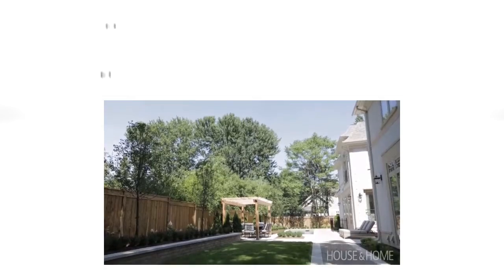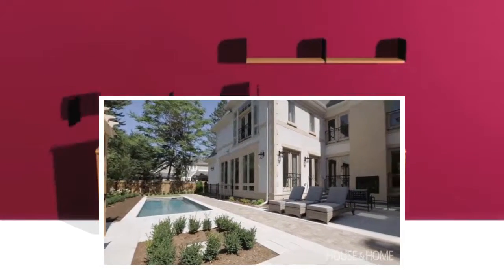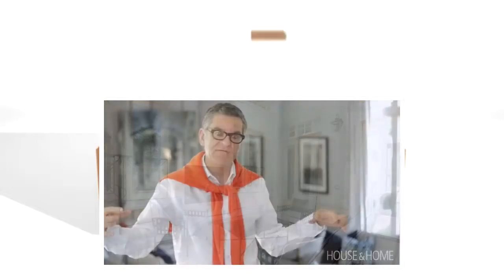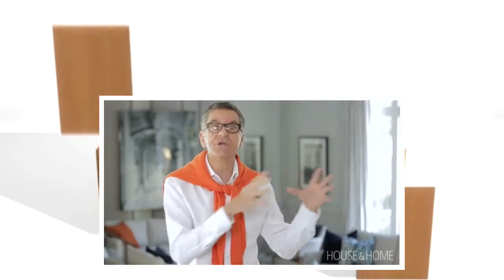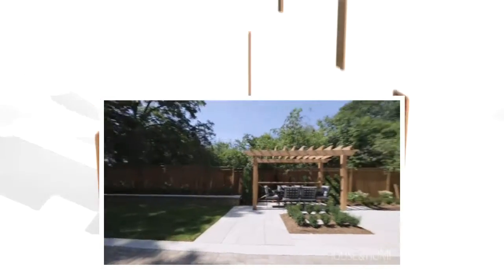The backyard was a challenge when we started because it's not deep, but it's very long along the back. So the layout of the house was really critical. By creating this courtyard, it broke up the linear quality of the backyard and really created zones — a big lawn area for children to play. There are really almost rooms within the backyard, and that makes it much more interesting than just a simple square backyard.